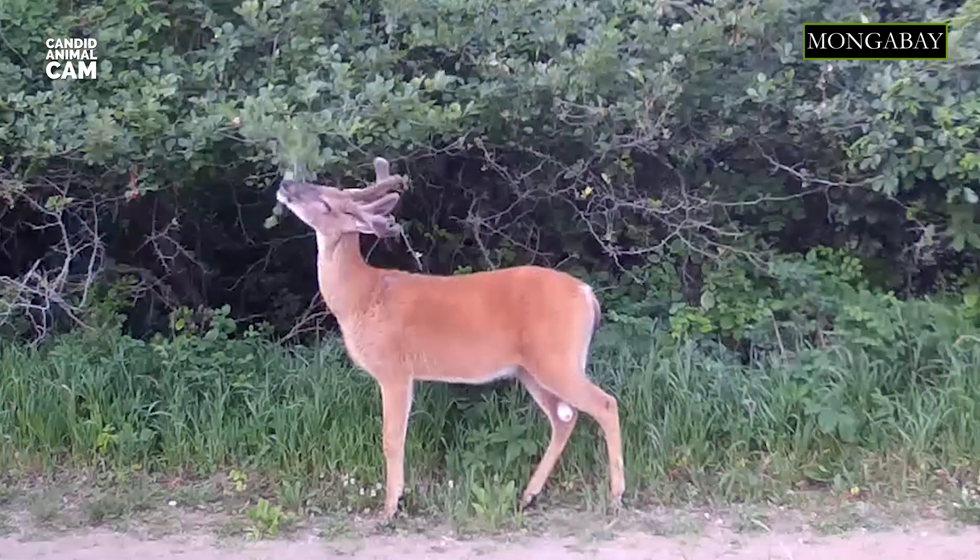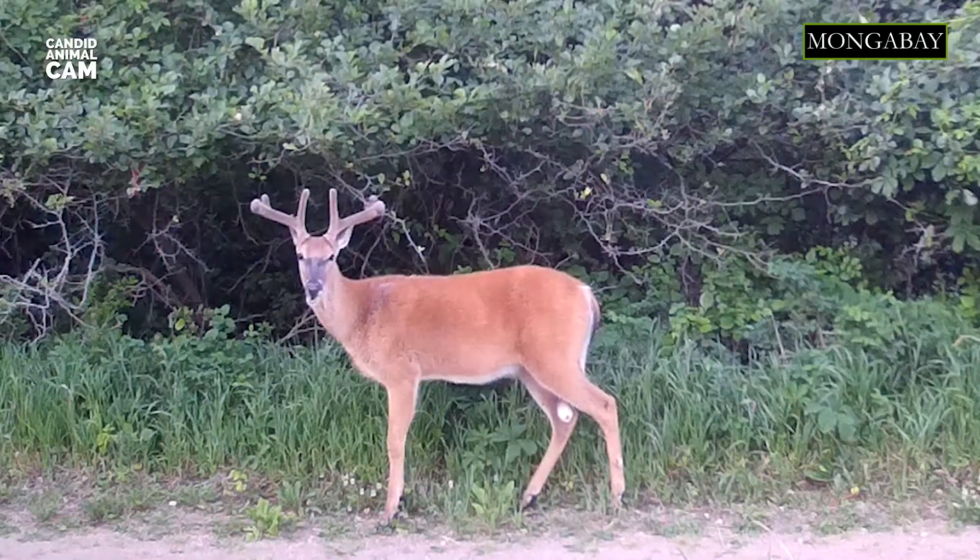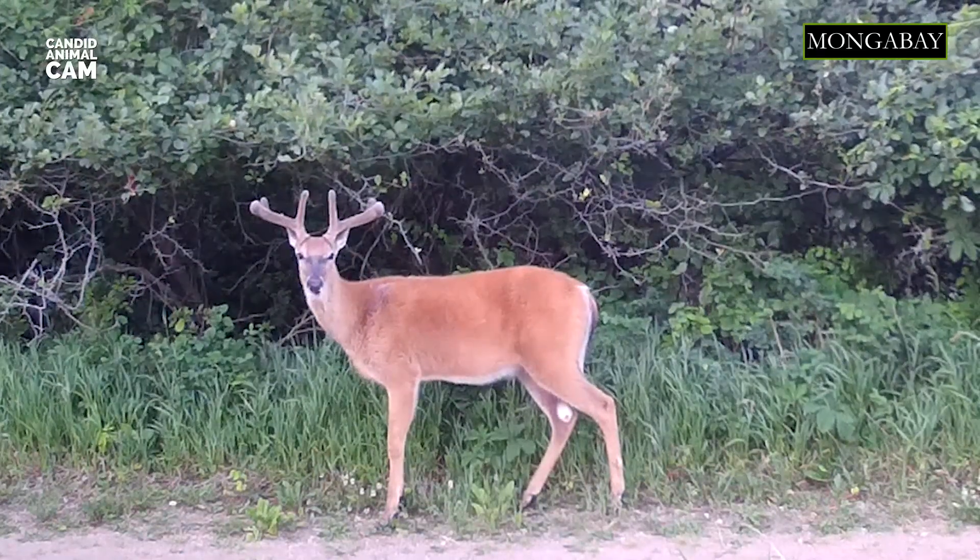A white-tailed deer is a medium-sized mammal that lives in all of the Americas, from Canada to Peru and Bolivia in the south. This footage was taken in South Dakota in the United States.